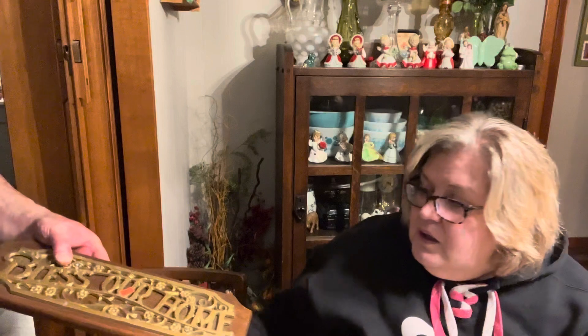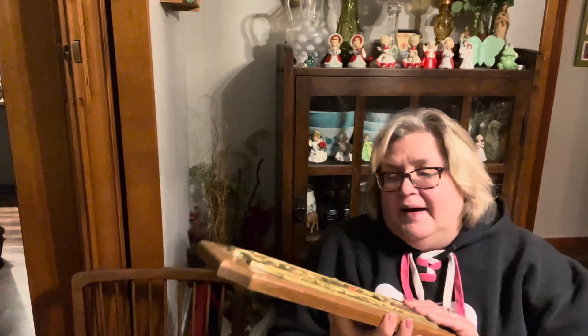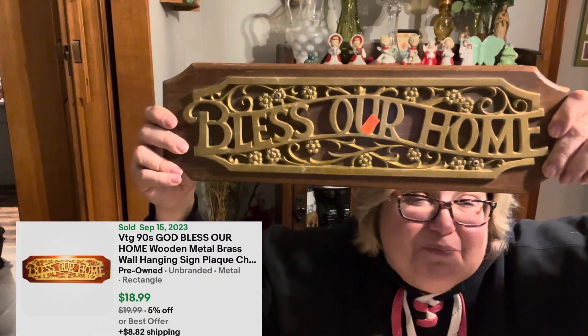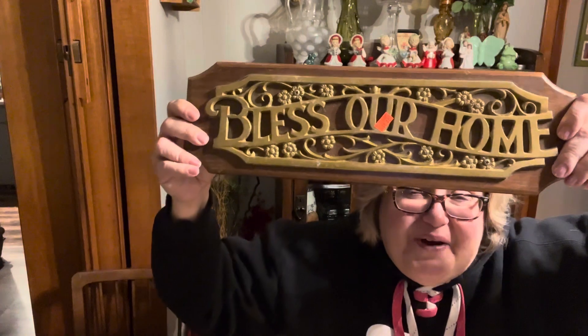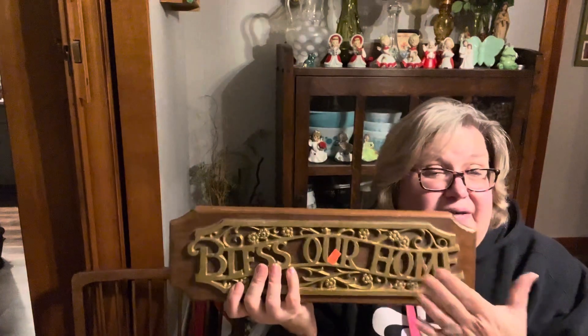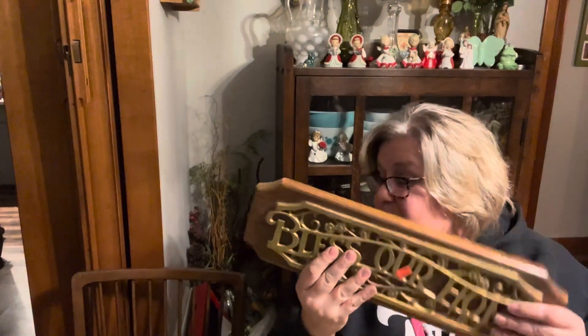And then you found a good plaque? Yes. It was brass. I remember these when I was a kid. Bless our home. I don't know if anybody remembers these 'Bless Our Home' signs when you were growing up. I think my grandparents had this — they might have even had this in the cabin above the door. So that's a pretty interesting find.